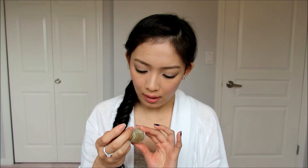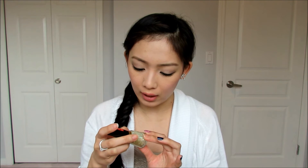It has little specks of silver glitters with hexagonal multicolor glitter. So it's really pretty as well.